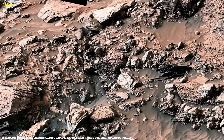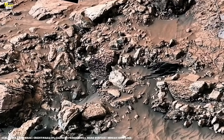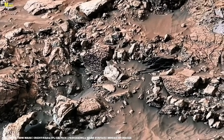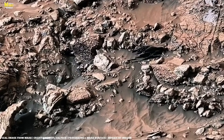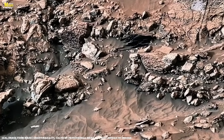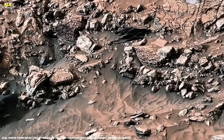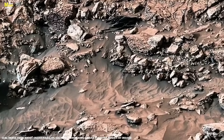But this journey is far from over. We've only turned a few pages of Mars's great book. The real secrets, the real lessons, and the real stories are still waiting to be discovered. Mars is like a mirror, reflecting our past, our present, and perhaps even our future. And that future, whether bright or mysterious, only time will tell.